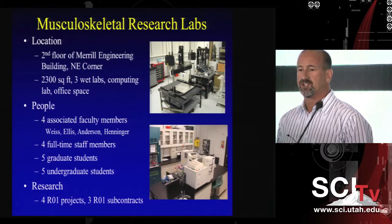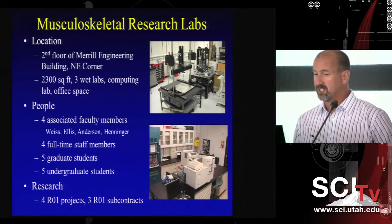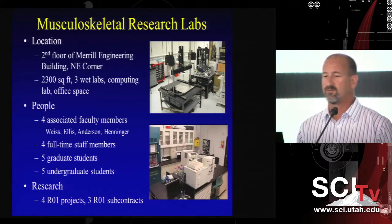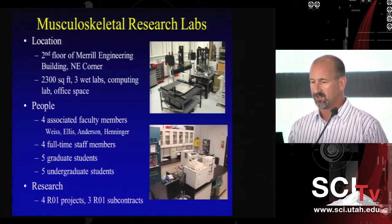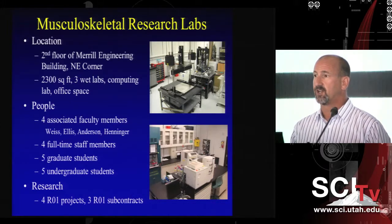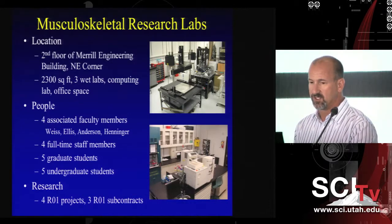My lab is located in Merrill Engineering Building, and my laboratory personnel consists of several faculty collaborators — actually three of whom are my former students — four full-time staff members, graduate students, and undergraduate students. We have a number of different projects going on, and I'd like to talk about four of those today, just a high-level overview.